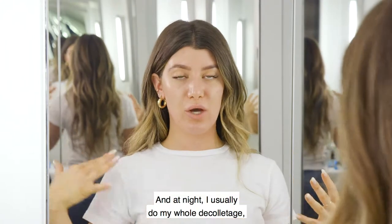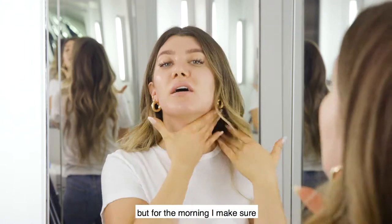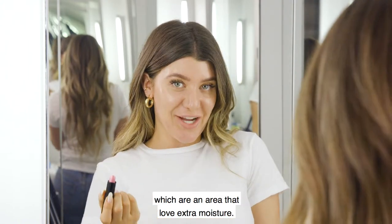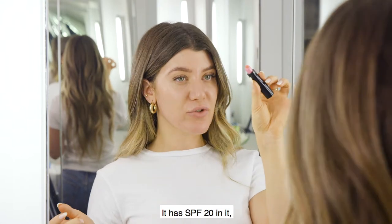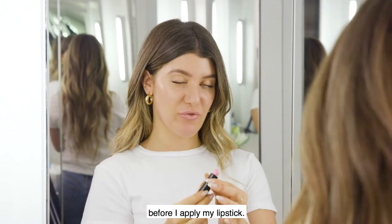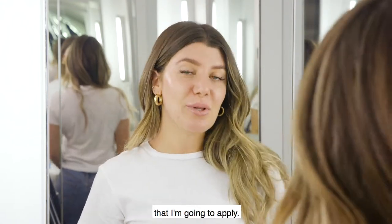At night I usually do my whole décolleté and make sure my chest is covered, but in the morning I make sure I get the neck and jawline. We cannot forget about our lips, which love extra moisture — this is the G Beauty vitamin C lip balm with SPF 20 and a little bit of a pink tint, to give me a bit of extra moisture before I apply my lipstick.